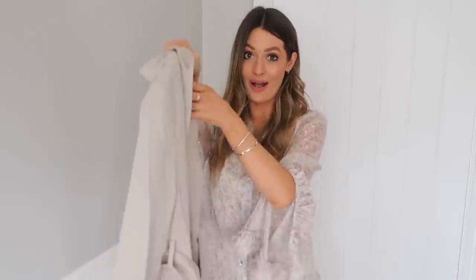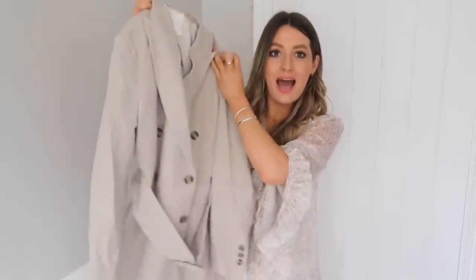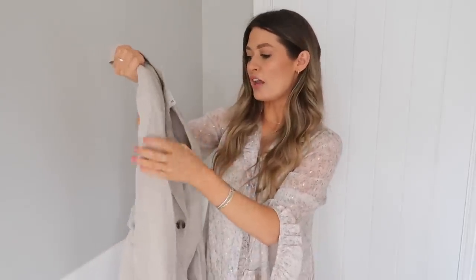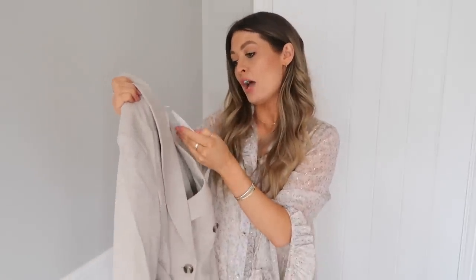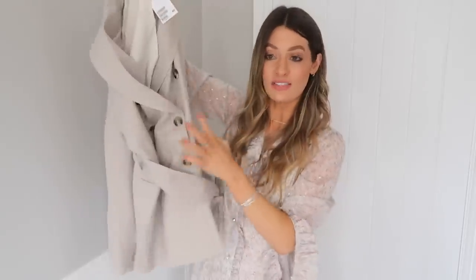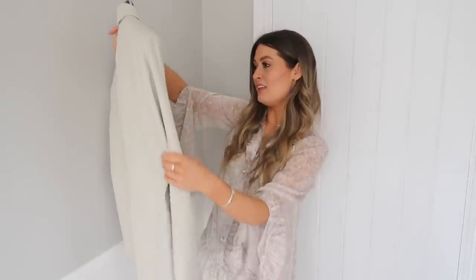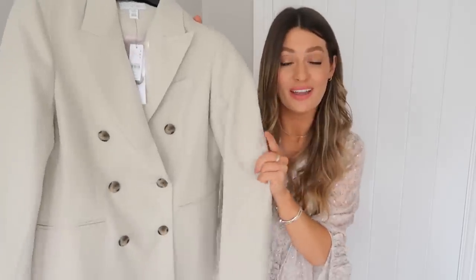Next up is a rather lovely blazer from H&M. It feels really lovely and soft but still really structured. It's more of a beigey marl colour in the flesh than it looks on camera. I ordered it in a size UK 8. I love that it's double-breasted and has a belt to cinch it in. The Topshop blazer also just looks gorgeous — the fabric is beautiful and I love the style of the buttons.